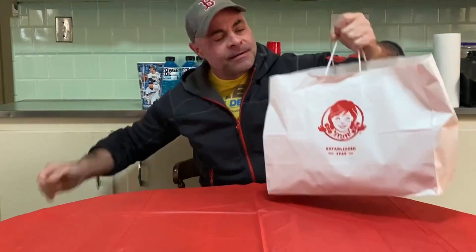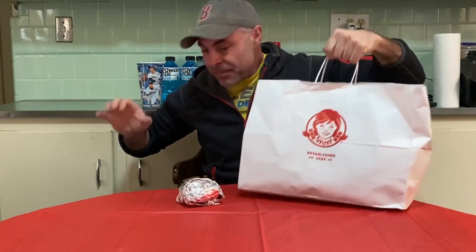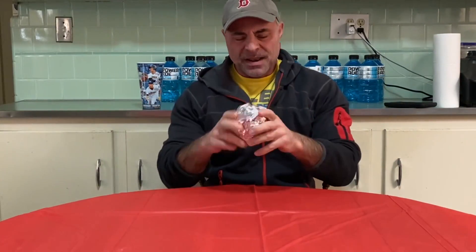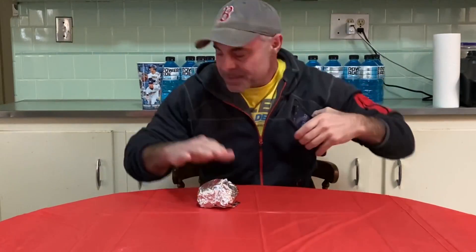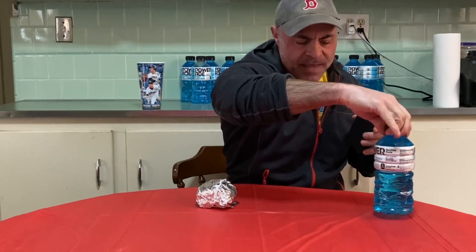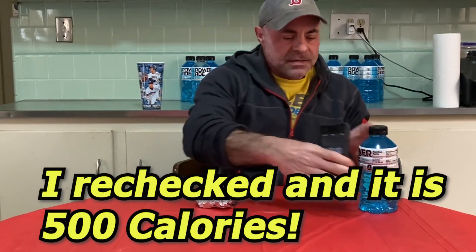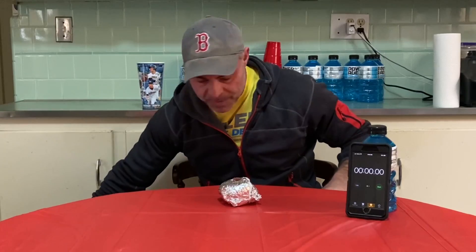Today I have Wendy's classic sausage egg and cheese breakfast sandwiches, and I got 30 of them — so this is going to be a 30-in-30 challenge. Looking at these things in the wrapper, I was not really too impressed with the size. The site said they're 500 calories a piece, and that does not look anything like the same size as a Big Mac.